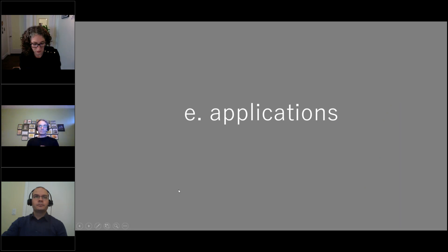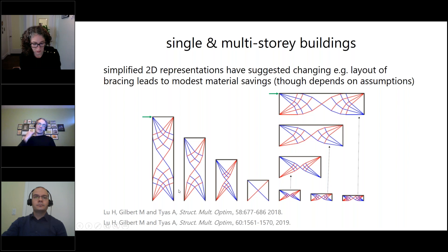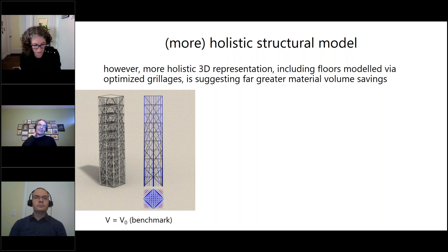One application we looked at was single and multi-story buildings. There are a couple of papers shown on screen if you're interested. One thing we were slightly surprised about was how little the layout of the bracing affected the material — we might find a mathematically optimal bracing solution that didn't make a huge difference compared with conventional cross-bracing or knee bracing. However, when we combined truss optimization for the bracing and columns with grillage optimization for the floors, we got some quite different results and much bigger benefits from using optimization.